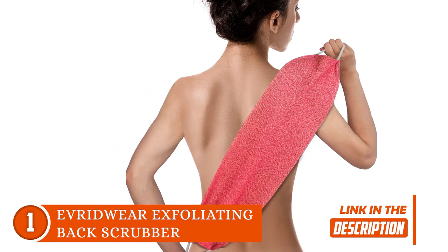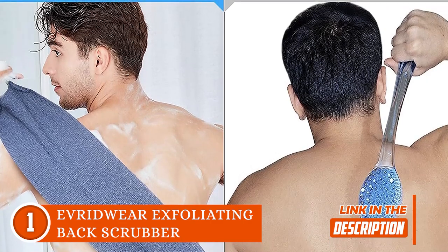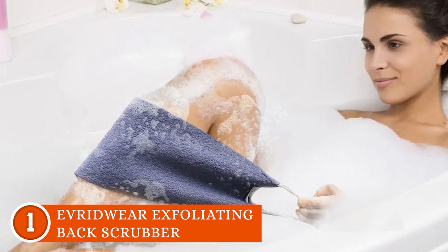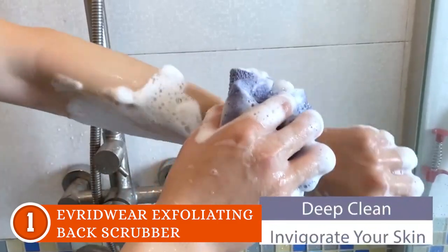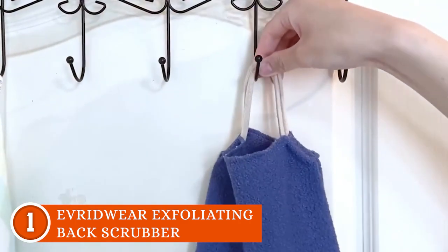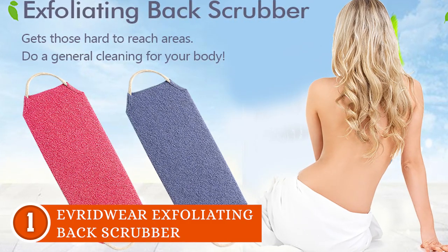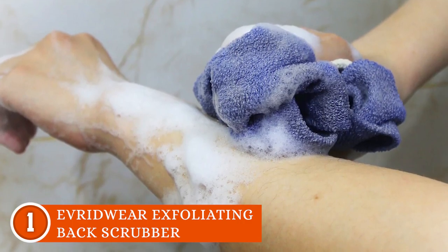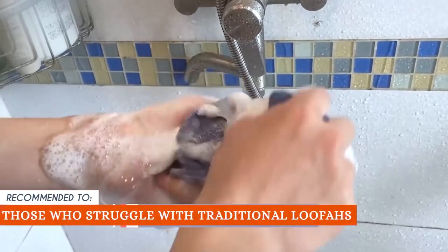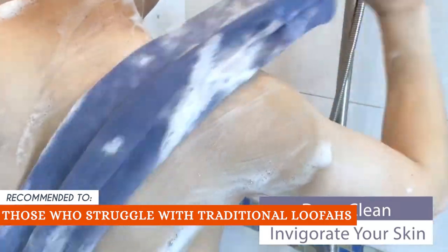It gets even better — this shower superhero covers more ground than your average bath brush. Say adios to those unreachable spots because this back scrubber has it covered, literally. You can also use it as a bath loofah, a washcloth, and even get those legs and thighs in on the action. It's versatile, it's flexible, and it's all about giving you the head-to-toe glow. When you're done, hang it in your shower and it's ready for round two. Note that the concave-convex texture fabric might be too abrasive for individuals with very sensitive or delicate skin — test it on a small area before using it extensively. The Trusted Shopping Guy team recommends this for those who struggle with traditional loofahs, as the handles provide a more comfortable and accessible grip.